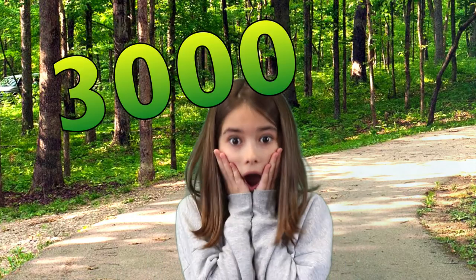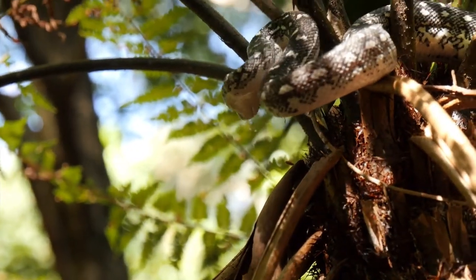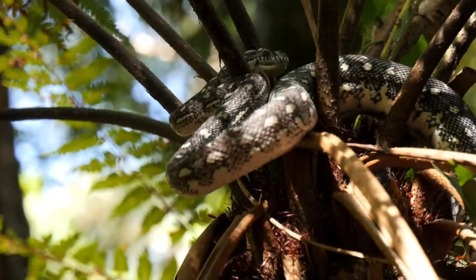Did you know that there are around 3,000 different kinds of snakes? And snakes can live on the ground as well as in trees and even in the water. So now we know that snakes are reptiles that have long, flexible bodies.